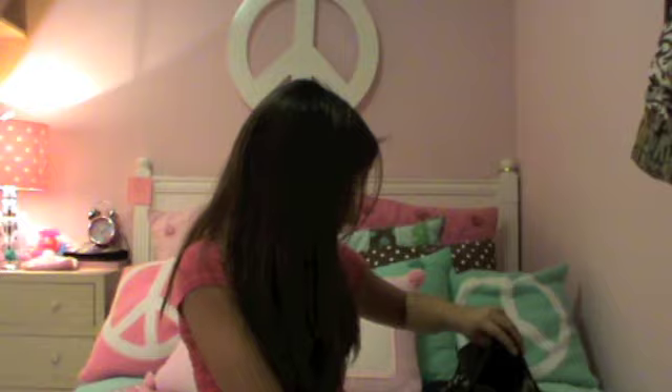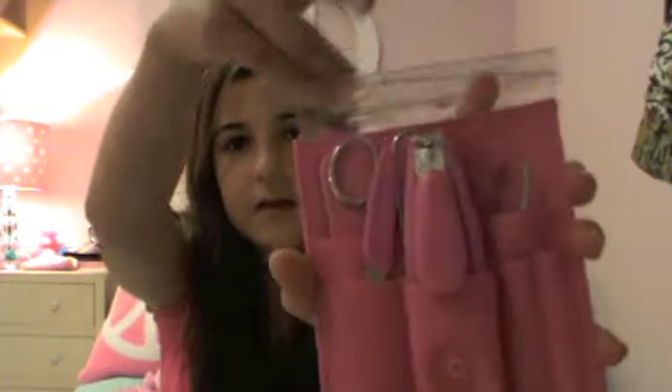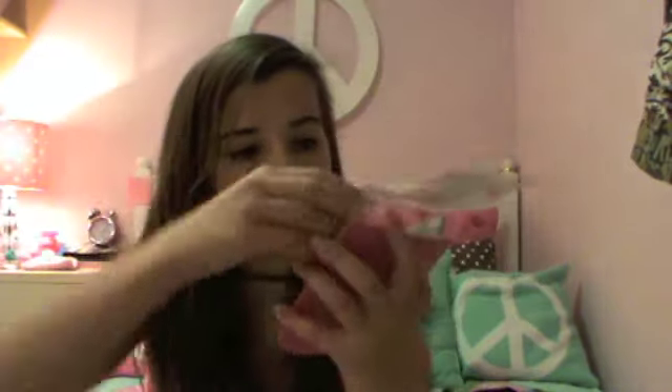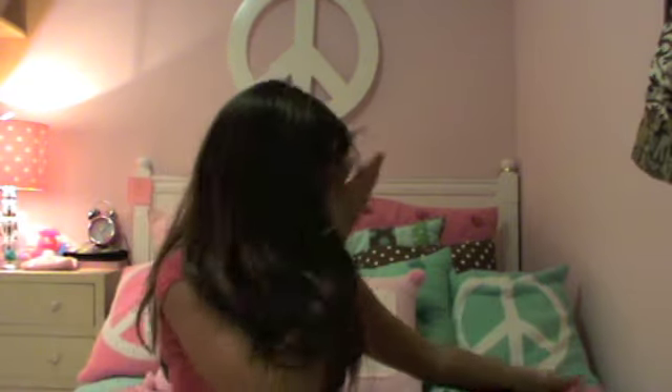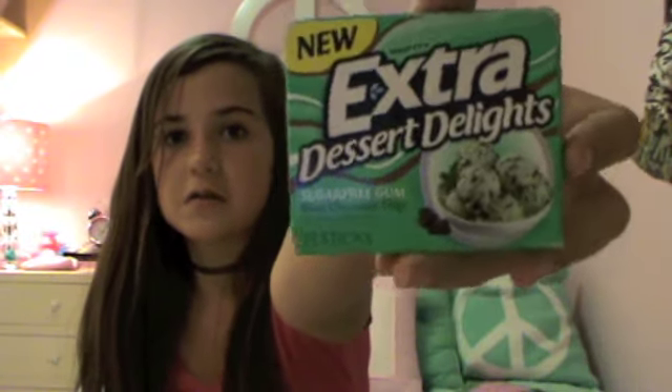I have a nail set — it has some scissors, a nail filer, nail clippers, and tweezers. Pretty cool, I like the color pink. And I have some gum — Extra Dessert Delights, mint chocolate chip flavor. It's really good, it smells so good.